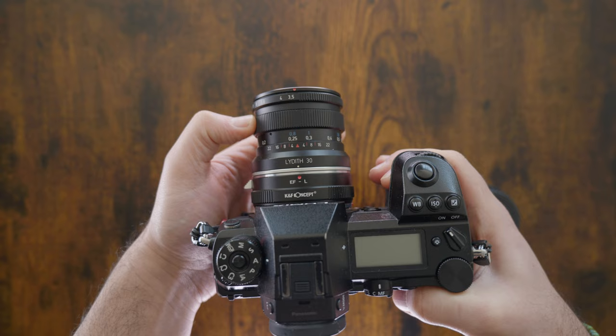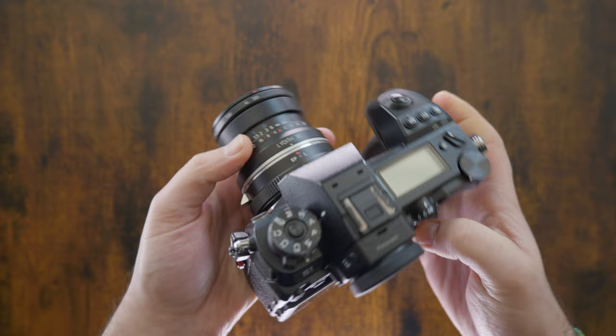The third characteristic that I really love about this lens is about the size and weight, because it is extremely small and portable. This lens shares the same size and weight as the 35mm f2.8, 58mm f1.9 and 75mm f1.9.